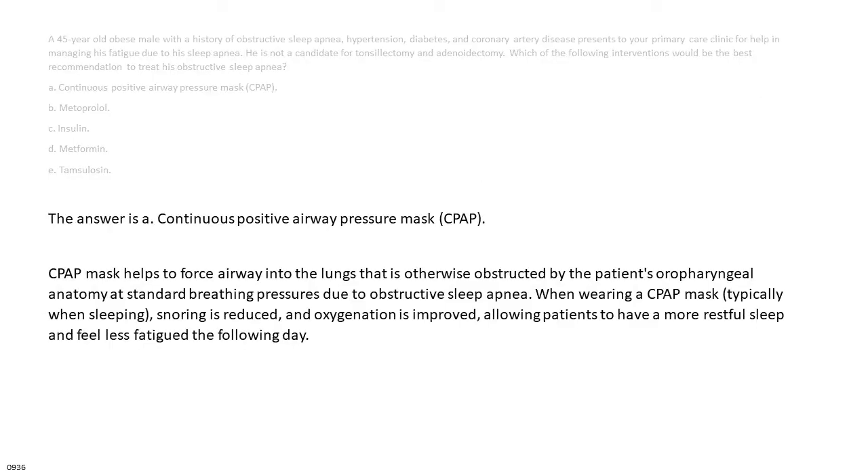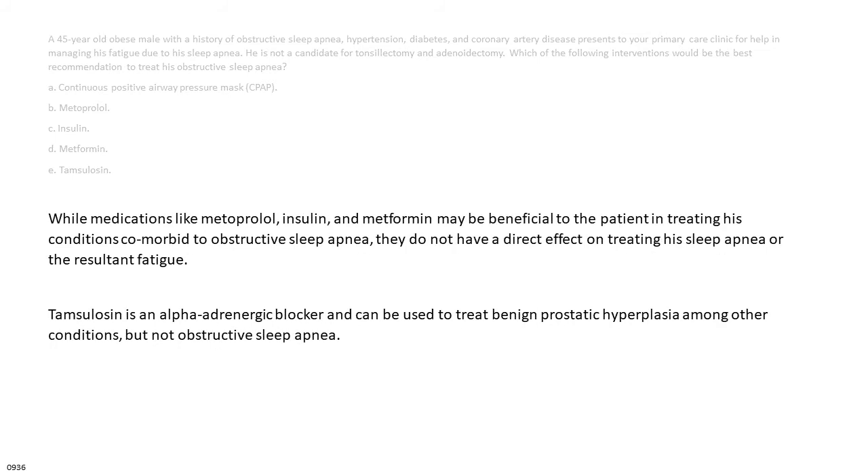The answer is A: continuous positive airway pressure mask, C-PAP. C-PAP helps force airway into the lungs otherwise obstructed by the patient's oropharyngeal anatomy. When wearing a C-PAP mask during sleep, snoring is reduced and oxygenation is improved, allowing more restful sleep. Medications like metoprolol, insulin, and metformin do not directly treat sleep apnea. Tamsulosin is an alpha-adrenergic blocker used for benign prostatic hyperplasia, not obstructive sleep apnea.